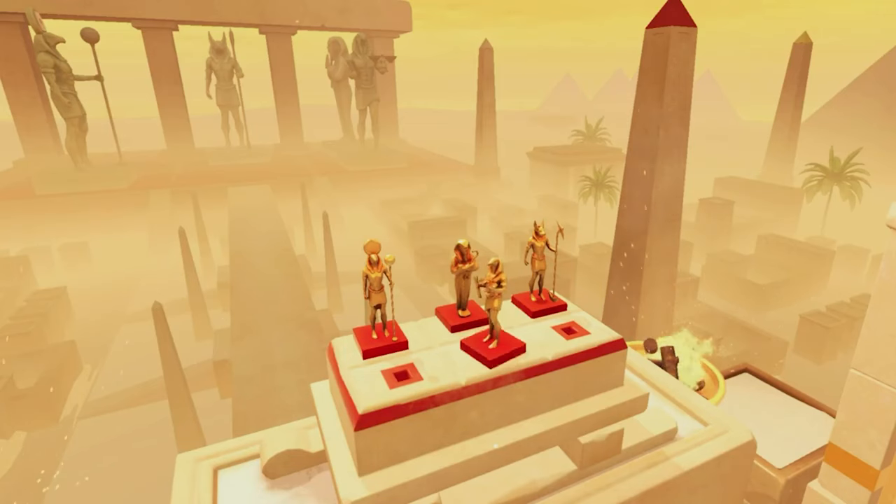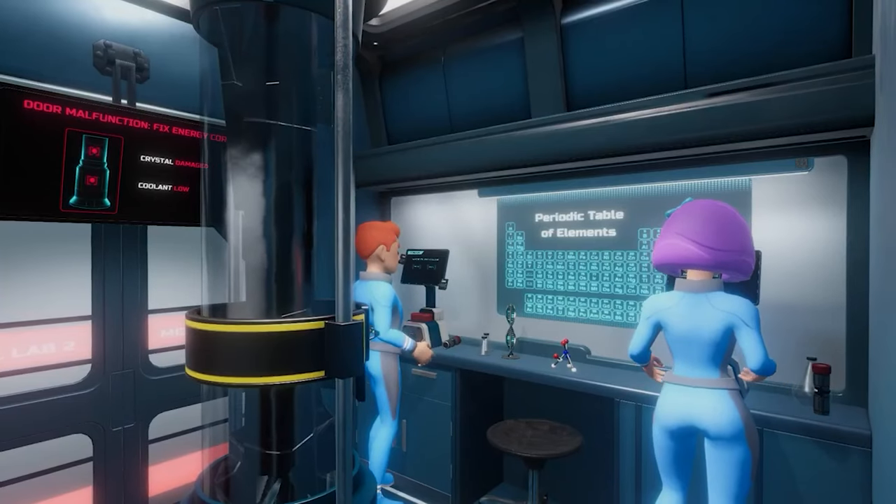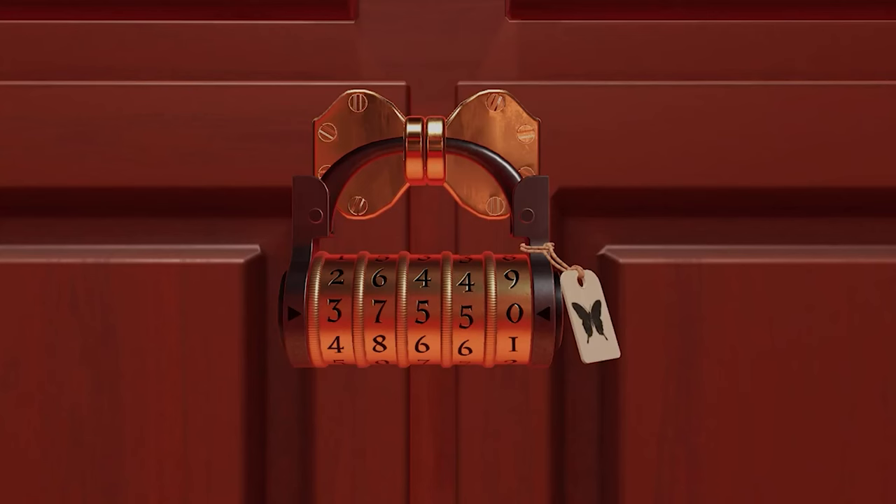Feel free to move furniture, inspect every object, and even smash pots or break locks if you must. The choice is yours.